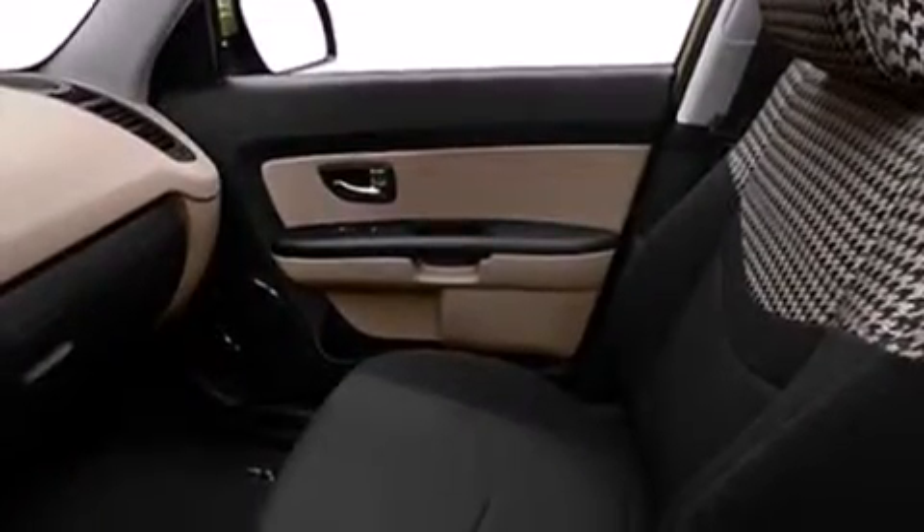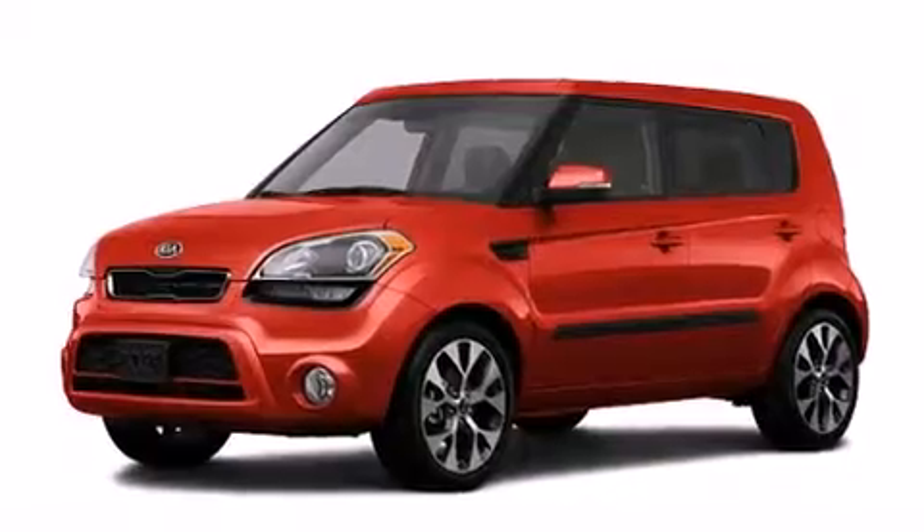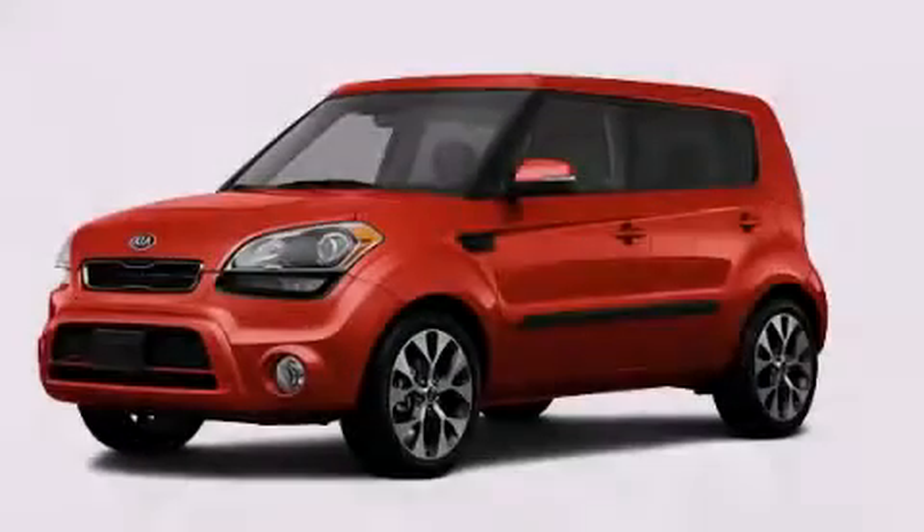With an EPA estimated rating of 28 miles per gallon on the highway, this automobile does not compromise its fuel efficiency for size, comfort, or fun. Stop by today and test drive this vehicle for yourself.